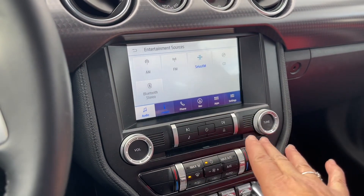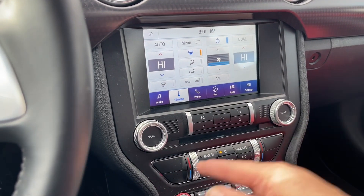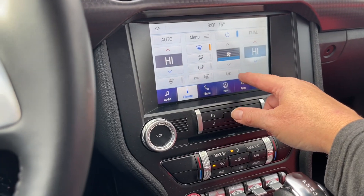We can go into climate — you'll have dual climate control. You can control it from here or down below. You've got it on either side here as well. Heated steering wheel and your front and rear defrost as well as your AC.